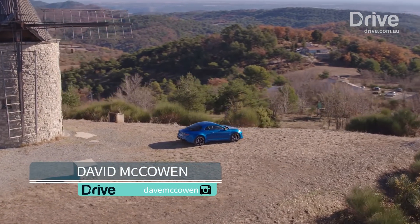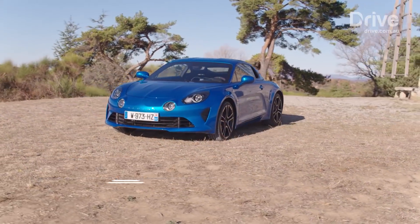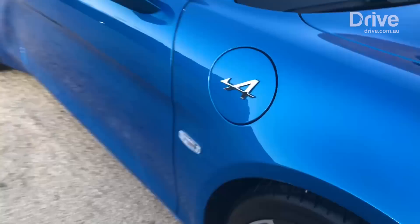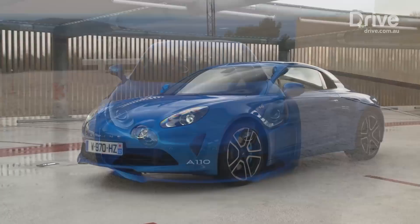This is something a little bit exciting. Renault has revived the dormant Alpine brand, reimagining the classic Alpine A110 of 1962 as a modern alternative to the Porsche Cayman.